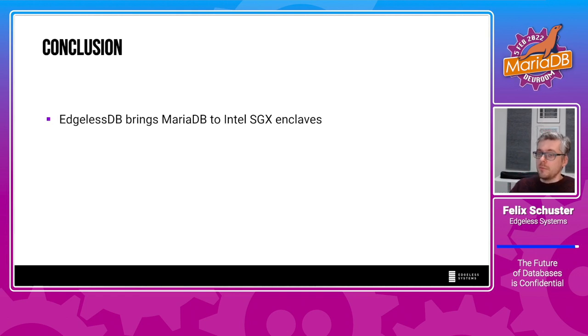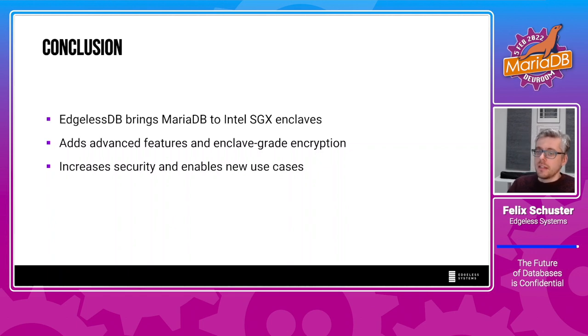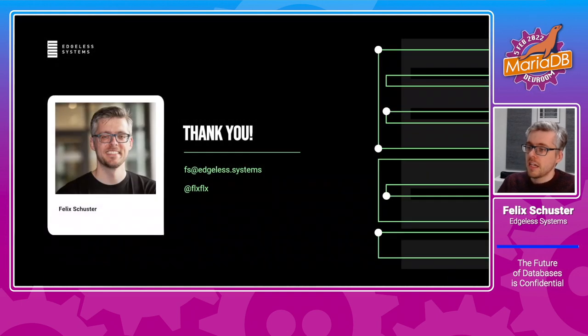In conclusion, Edgeless DB brings MariaDB to Intel SGX enclaves and adds some cool features, including advanced verifiability features and enclave-grade disk encryption that protects against active attackers trying to mess with your files. It increases security and enables new interesting use cases where you can use the database as a foundation to exchange data based on rules defined in the manifest. All the code is freely available on GitHub, and we're looking forward to your issues, pull requests, and stars. If anything comes up, feel free to shoot me a mail or find me on GitHub or Twitter. Thank you for listening.